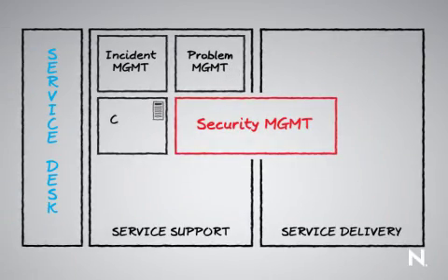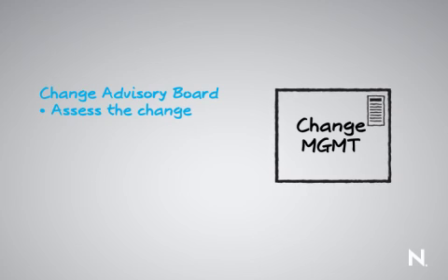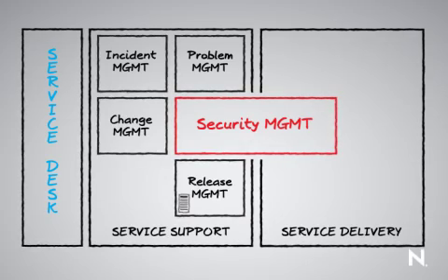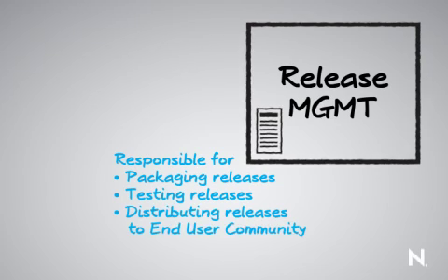It then moves to change management, also classified as the change advisory board. This is where we assess the request for change, assign risk and priority, and move it along so that it can be turned into a release and provisioned out to the end user community by release management. Release management is responsible for packaging releases, testing them, and then releasing them to the end user community.